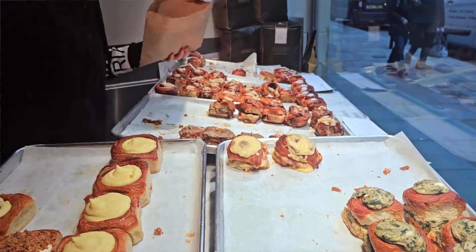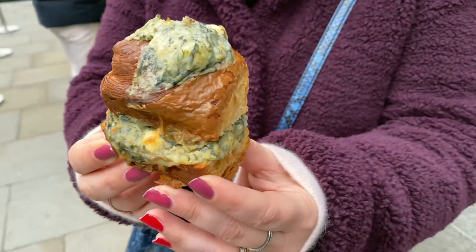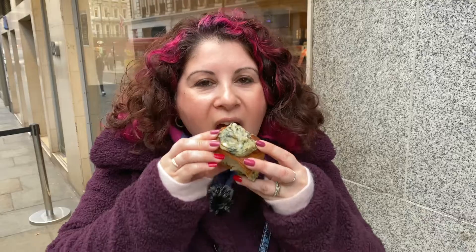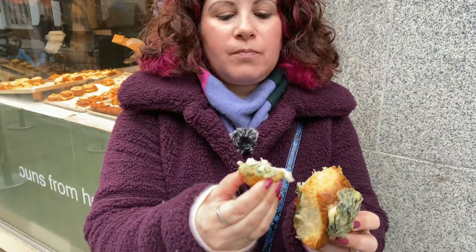Spinach and feta. The filling is so creamy and it's such a good balance between feta and spinach. It's not too salty, it's just creamy goodness and I love the spinach flavor in here as well. The bun itself is a croissant bun — outside super crisp, inside soft. Yum.